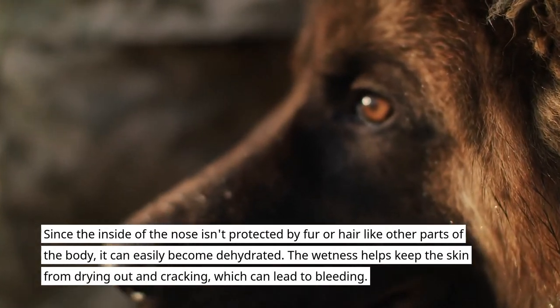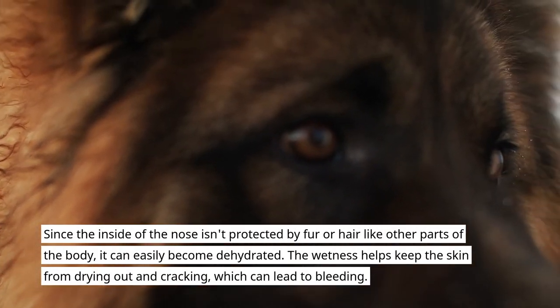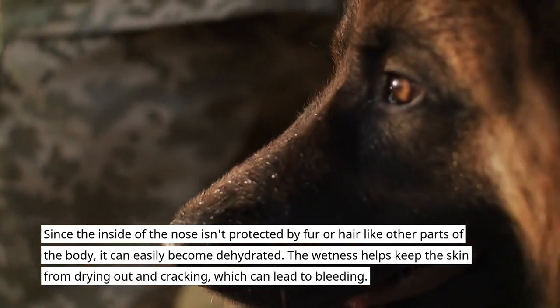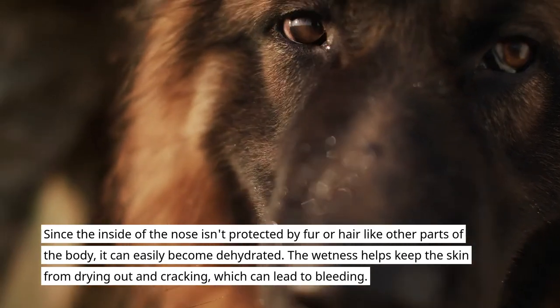Since the inside of the nose isn't protected by fur or hair like other parts of the body, it can easily become dehydrated. The wetness helps keep the skin from drying out and cracking, which can lead to bleeding.